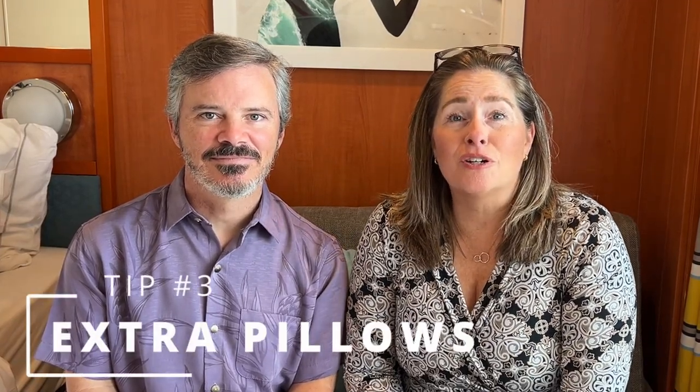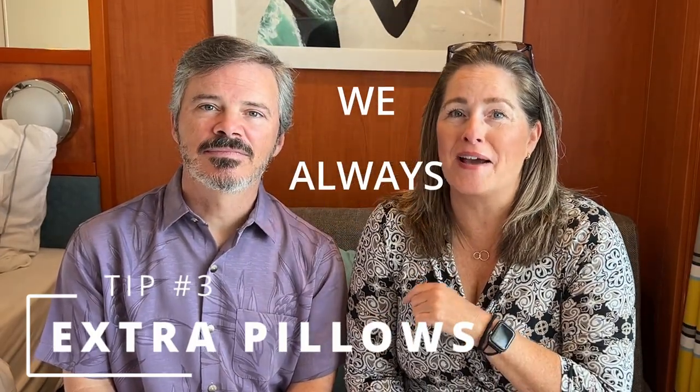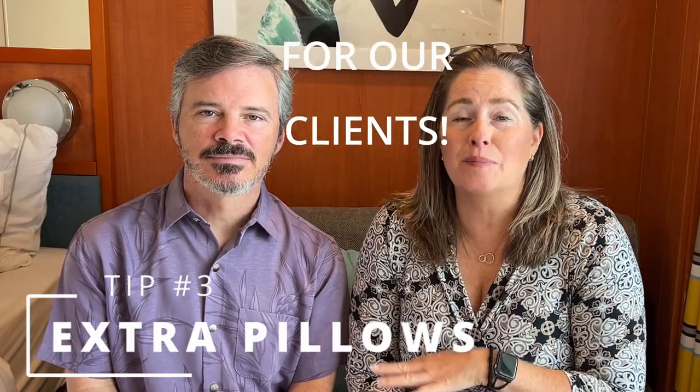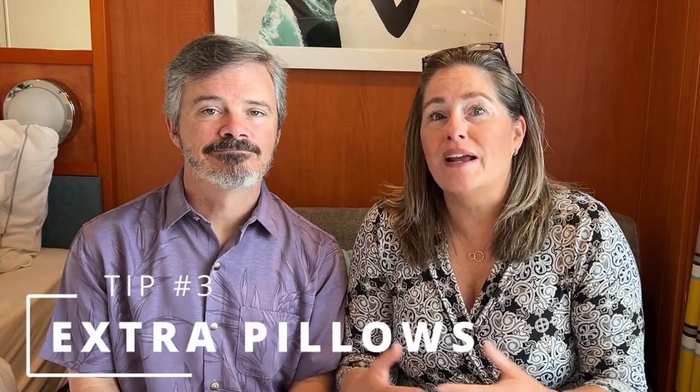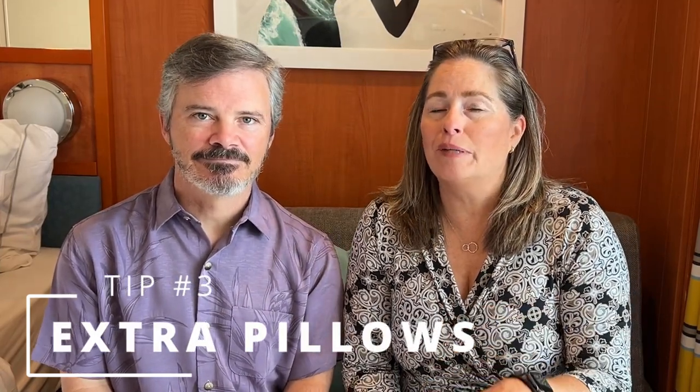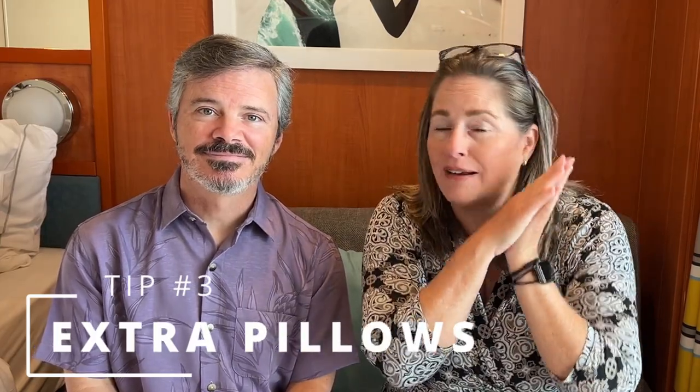Before you hang up that phone, make sure you ask for tip number three: more pillows. If your travel advisor hasn't already flagged that on your reservation, ask for extra pillows now and check that they work for you. Some people don't like them super fluffy; some love them super fluffy. Whatever works for you, especially on a long cruise — you don't want that kink in your neck on day three.